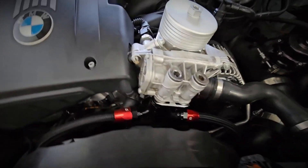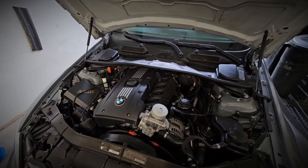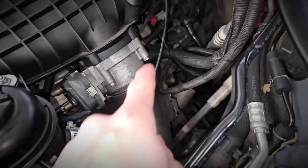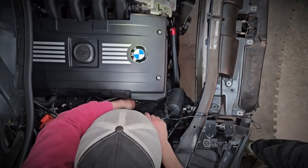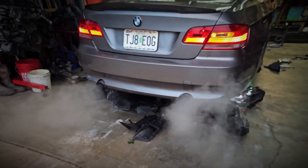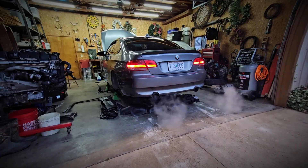Belonging to the NG6 family, the N54 stands out with its all-aluminum block, unlike other series engines that use an aluminum-magnesium construction. BMW chose their dual Vanos system for the N54, differing from the N52, N53, and N55 engines that utilize the Valvetronic system. The twin-turbo setup with twin TD03 turbochargers works in parallel to boost three cylinders each, delivering almost no lag and maximum torque from 1,300 RPM to 4,500 RPM. This configuration ensures smooth power delivery, unlike the abrupt boost typical of turbo setups.